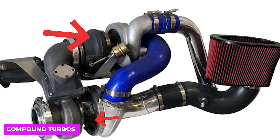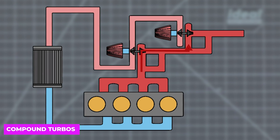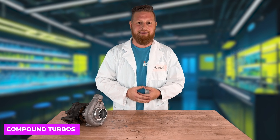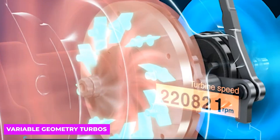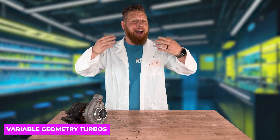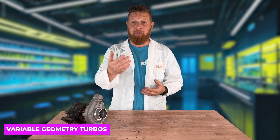Compound turbos are similar — one small turbo and one bigger one — but the difference is the exhaust gases flow through them in series. The little turbo's only job is to help get the big turbo spinning. This configuration is most commonly found on big diesel engines. Then there are variable geometry or variable vane turbos, which can modify the flow of exhaust gases hitting the turbine wheel. At lower engine speeds, the vanes move to a narrower angle, which increases velocity and spins the turbo faster to reduce lag. At higher RPMs, those vanes open up and allow more exhaust flow, which optimizes top-end power.